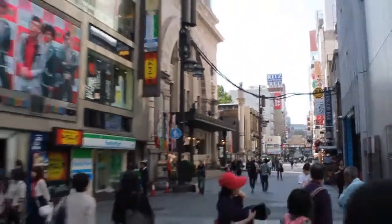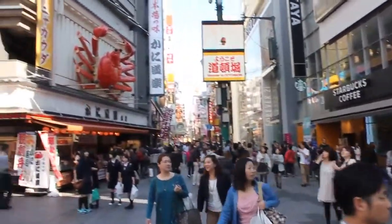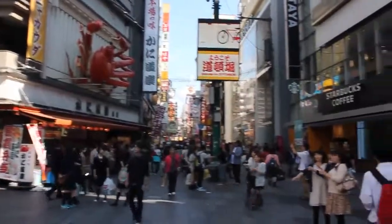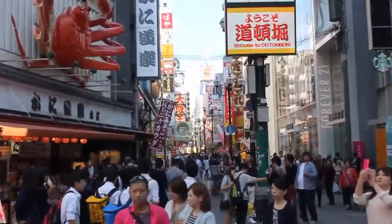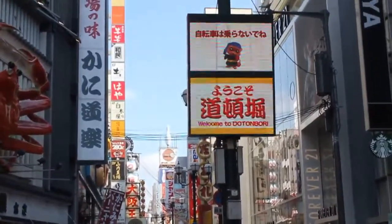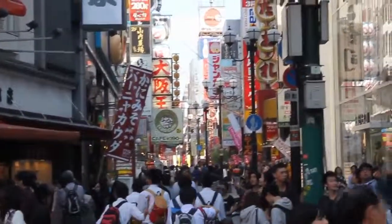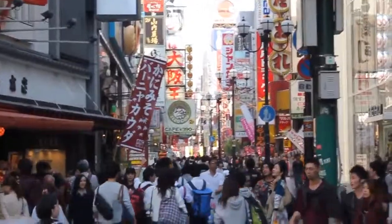Now if I turn around, that's the famous Osaka crab and the world-famous Dotonburi street — I'll zoom in a little bit more. Welcome to Dotonburi! Let's go and have a look at what's in Dotonburi, or maybe Ebisu-suji shopping street.